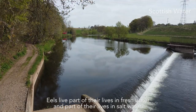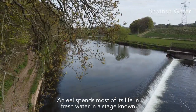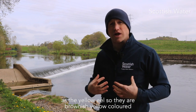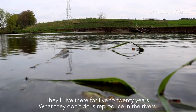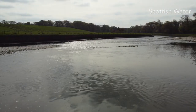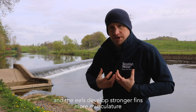The eels live part of their life in fresh water and part in salt water. An eel will spend most of its life in fresh water in a stage known as a yellow eel — they're a browny-yellow colour to hide in the mud. They'll live there for 5 to 20 years. What they don't do is reproduce in the rivers. At a certain point, once they've got fat enough and big enough, they will start to metamorphosise, and the eels will develop stronger fins and more musculature.